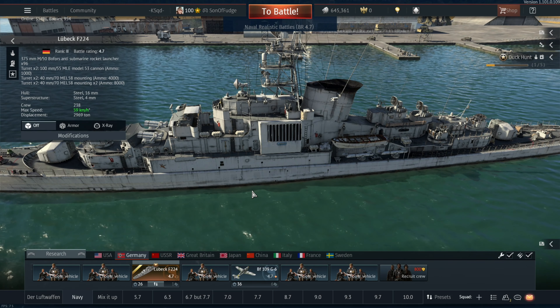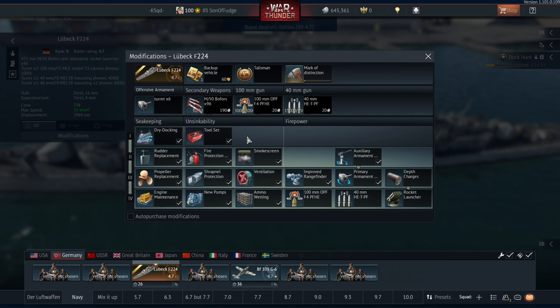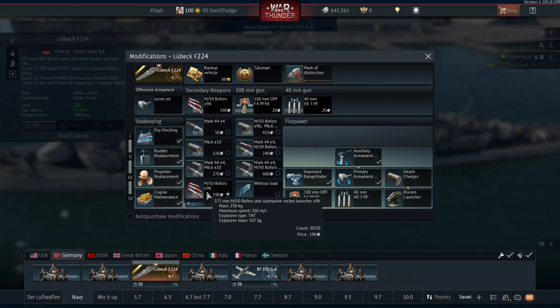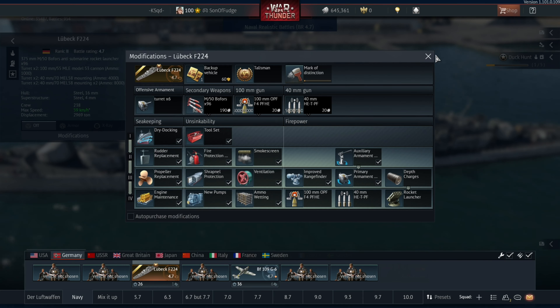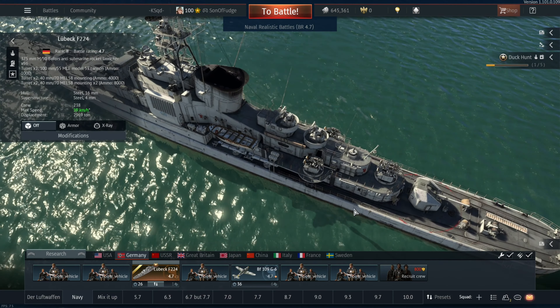Next up are the Bofors rockets, which are just huge bombs that you can fling at your enemies, so they're quite potent. Then you've got four static mount torpedoes, which are useless.